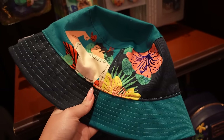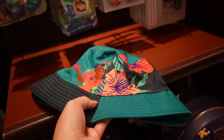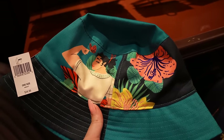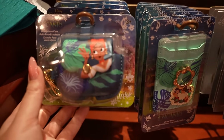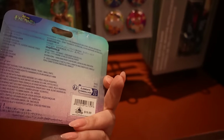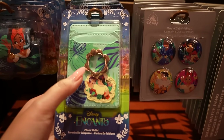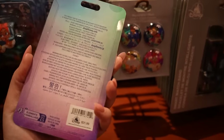For $35, there's a bucket hat — not reversible, sadly, but I like the color blocking with the teal and the character artwork. The art style is really fantastic. There are also accessories: an AirPods case with Dolores on it for $20, and a phone wallet with a ring holder and a Louisa patch for $22.